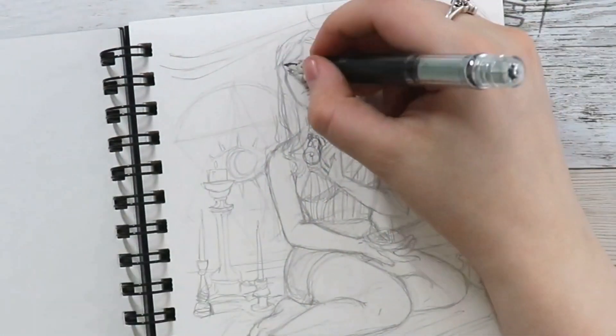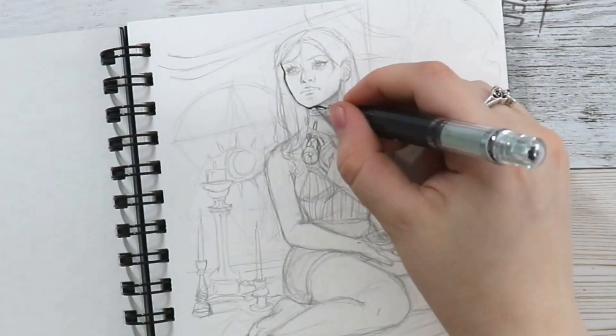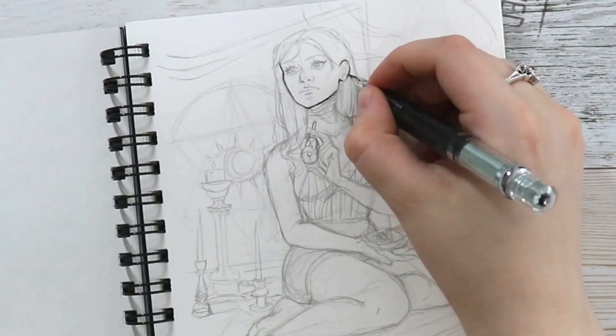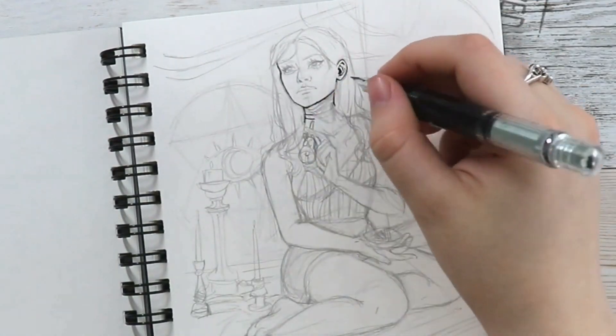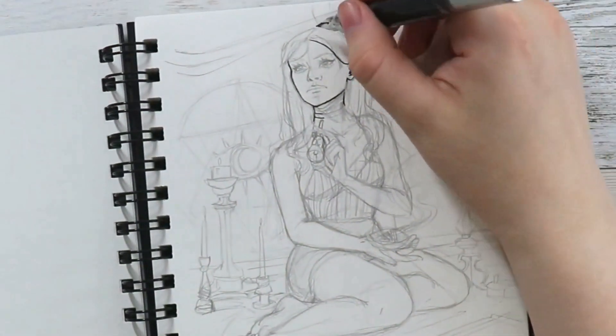Hello everyone and welcome to my channel. I am back with the first day of Inktober. I completed this yesterday and I am hoping to stay on track with Inktober this year.